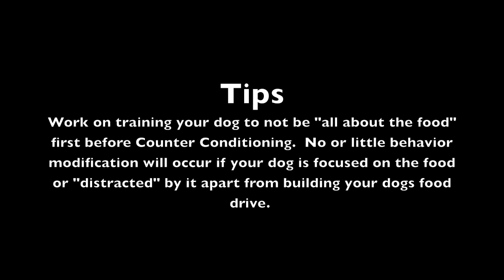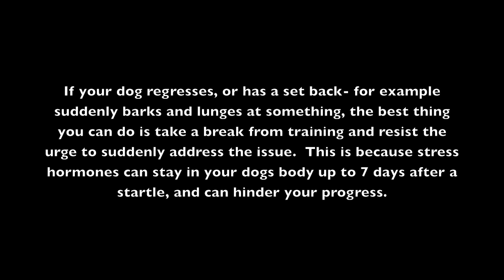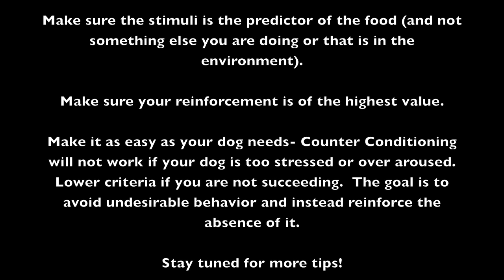Tips: Work on training your dog to not be all about the food first, before counter conditioning — no or little behavior modification will occur if your dog is focused on or distracted by the food. If your dog regresses or has a setback — for example, suddenly barks and lunges — take a break from training, because stress hormones can stay in your dog's body up to seven days after a startle and can hinder your progress. Make sure the stimuli is the predictor of the food, not something else you're doing. Make sure your reinforcement is of the highest value. Make it as easy as your dog needs — counter conditioning will not work if your dog is too stressed or over-aroused. Lower criteria if you are not succeeding. The goal is to avoid undesirable behavior and reinforce the absence of it.